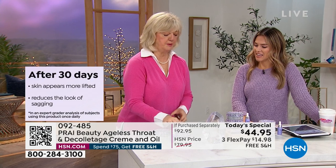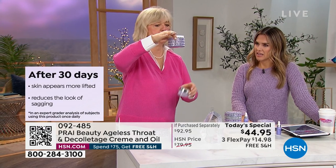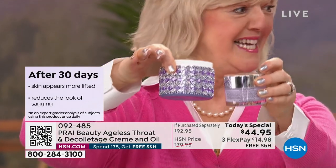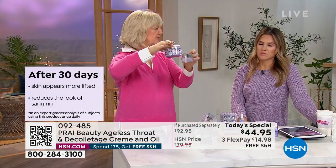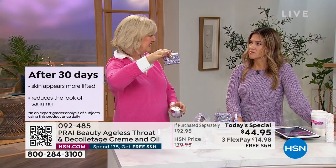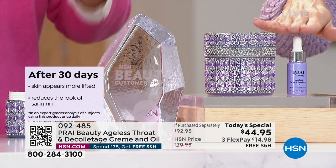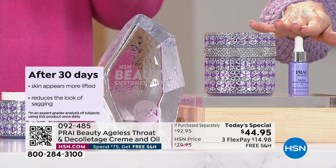To put the four jars in perspective: here's the regular jar — there are four of those in this one big jar. We do have it on auto ship so you can lock in the value and get that four-times size jar. Your first order, you'll also get the brand new launch of the oil.